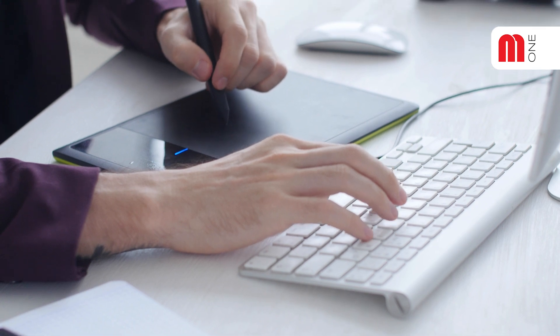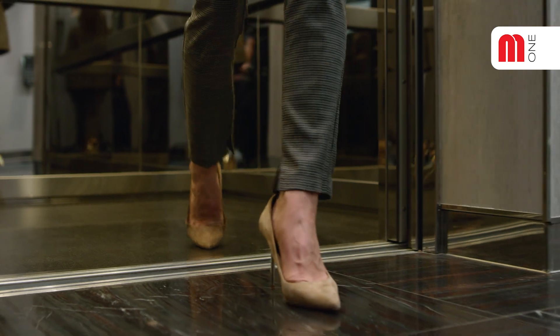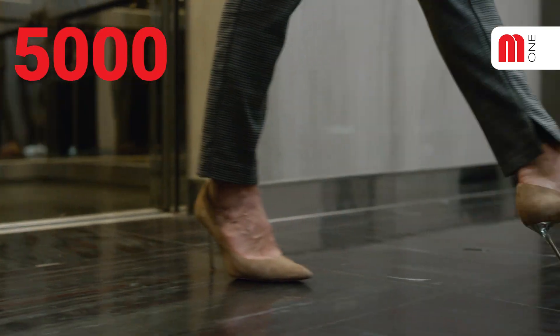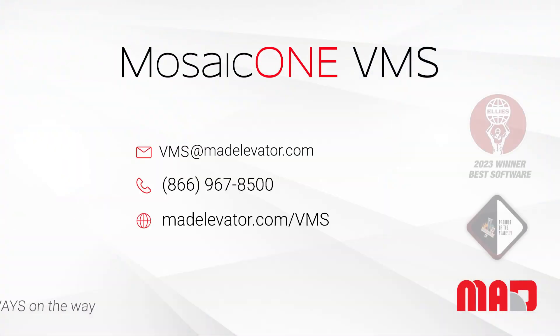Or, you can opt for a fully self-directed experience with the Mosaic One design software. Running smoothly since 2019 with over 5,000 systems installed, meet the new code with a product you can trust. With Mosaic One VMS, help is always on the way.